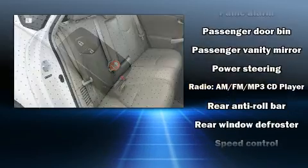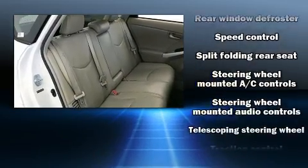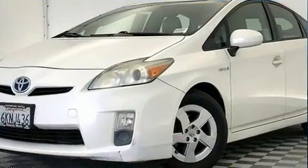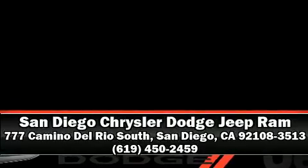A Carfax history report provides you peace of mind by detailing information related to past owners and service records. We'd also be happy to help you arrange financing for your vehicle. Stop in and take a test drive!